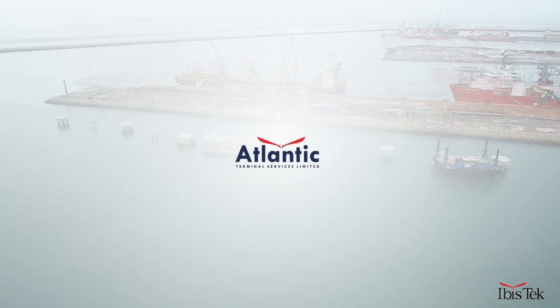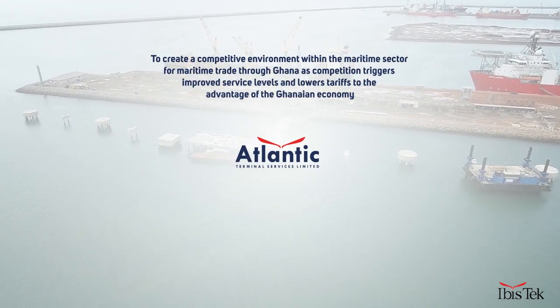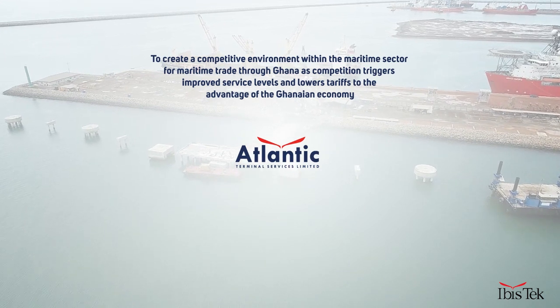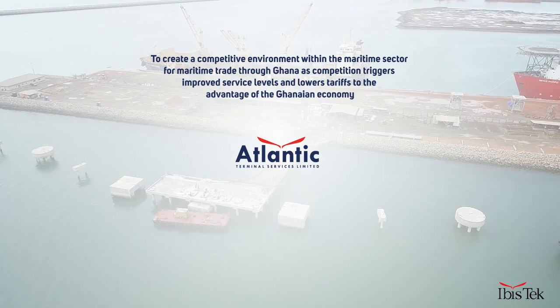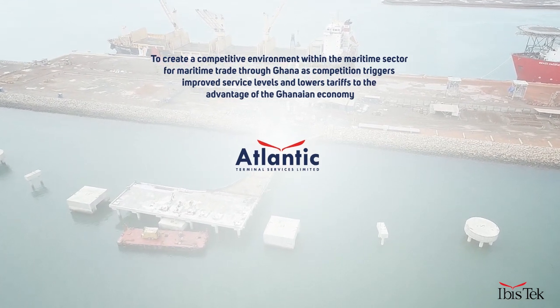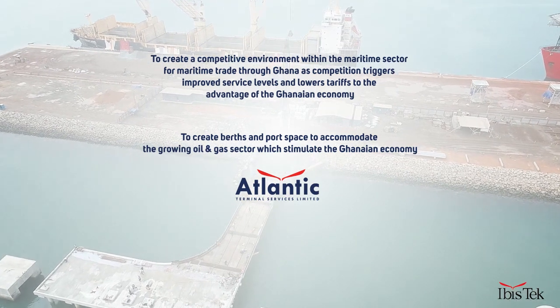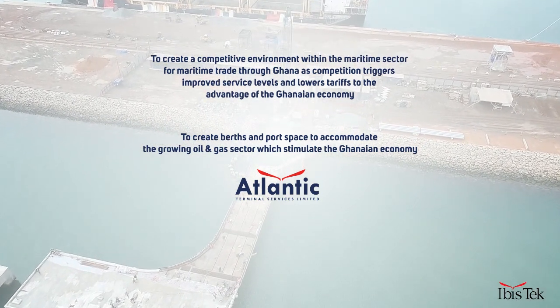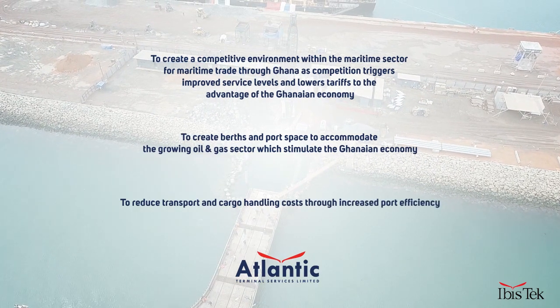The completion of the project is expected: 1. To create a competitive environment within the maritime sector for maritime trade through Ghana, as competition triggers improved service levels and lowest tariffs to the advantage of the Ghanaian economy. 2. To create berths and port space to accommodate the growing oil and gas sector which stimulates the Ghanaian economy. 3. To reduce transport and cargo handling costs through increased port efficiency.